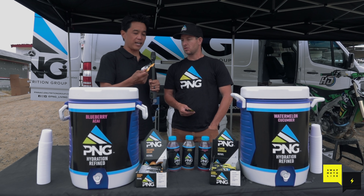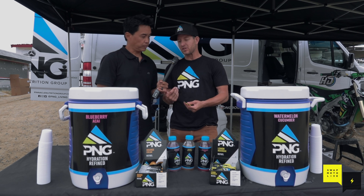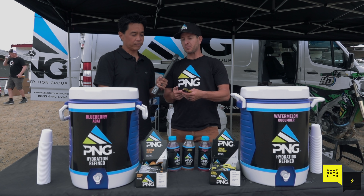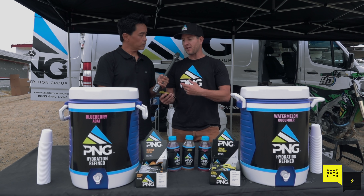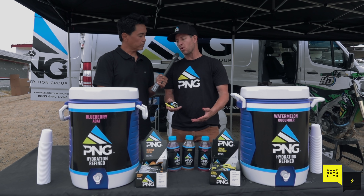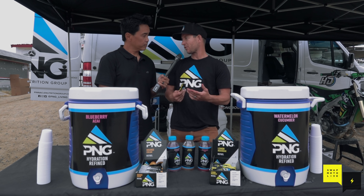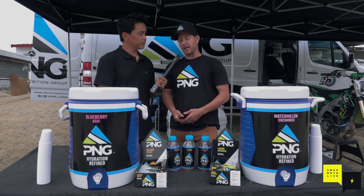Two cool things I like: the drinks aren't freaking fluorescent-colored, so they're not full of a bunch of sugar and artificial coloring. And the gels — they're thinner, easier to get down. When you're at a point in your ride that you need a gel, you don't want to suck down something gooey and sticky that's hard to swallow. This is actually more like a liquid.